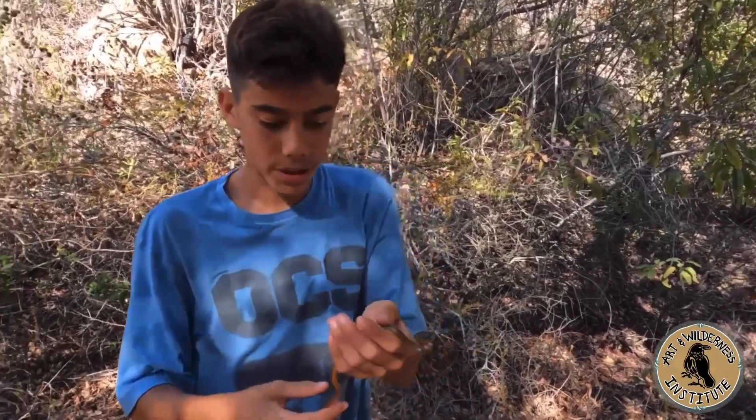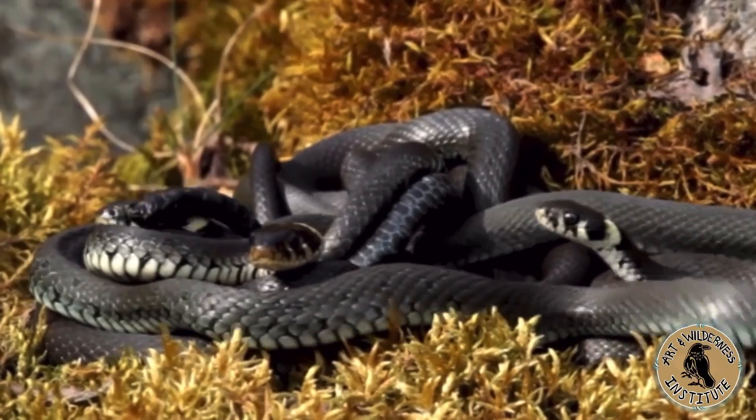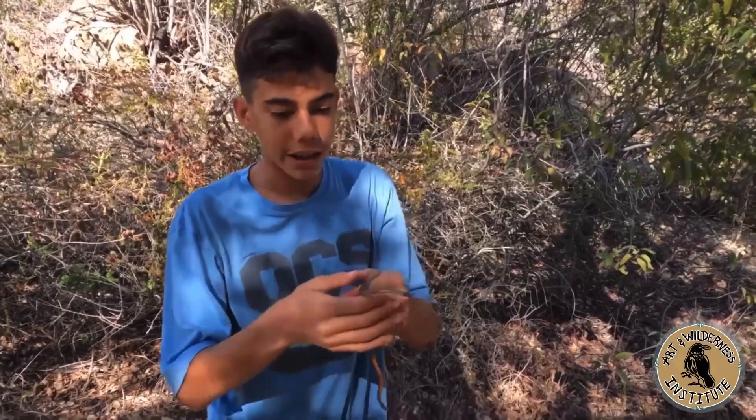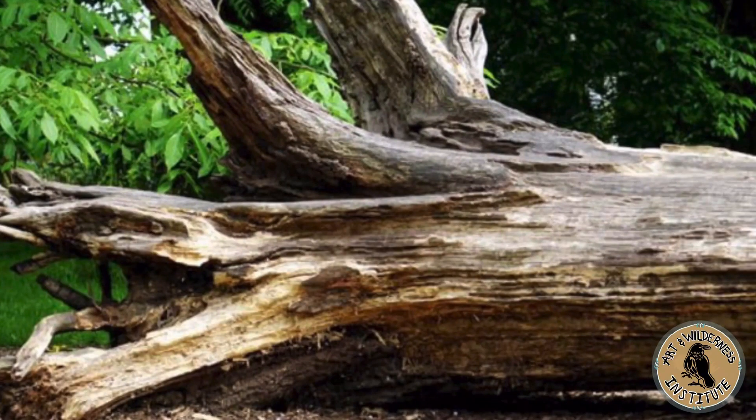To attract mates they will secrete a pheromone from their skin, and that's how they get their mates. They are fossorial so they kind of hang out at the bottom of leaves, under logs, and are very rarely seen.